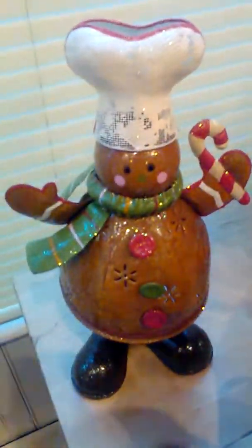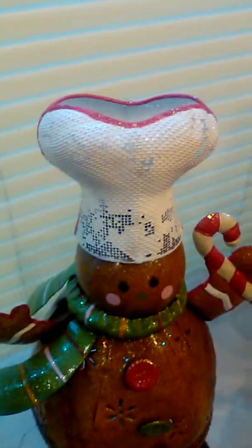Over here I got a gingerbread man — it's actually a candle holder. I believe this was $1.99 blue tag, so I got this probably for a dollar. You put a candle in there and it lights up, which is really, really cute. I love gingerbread. The only thing is it's a little worn out here, but for 99 cents I didn't mind — I could paint that.